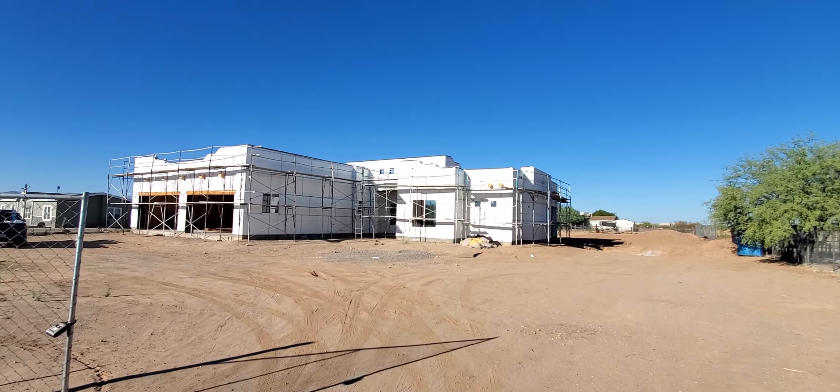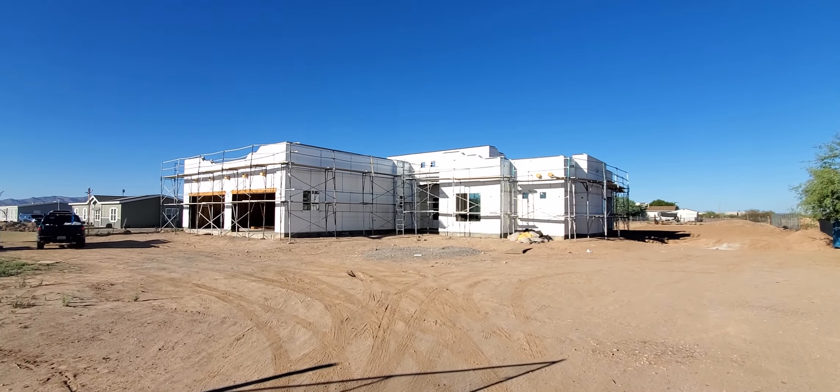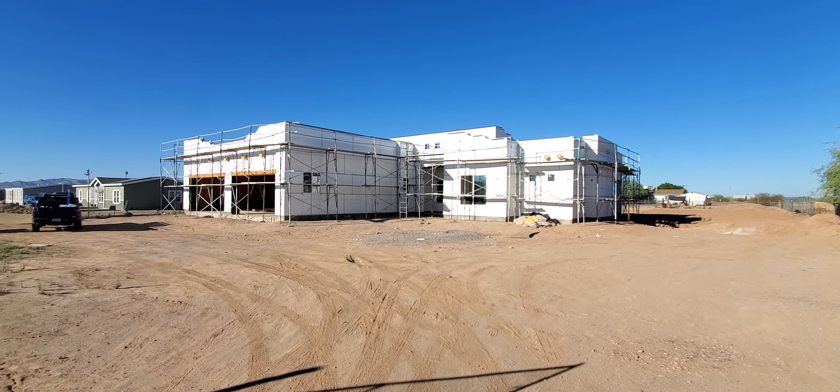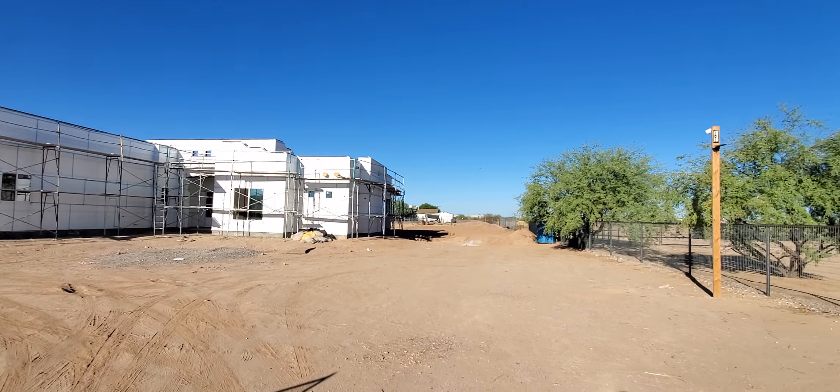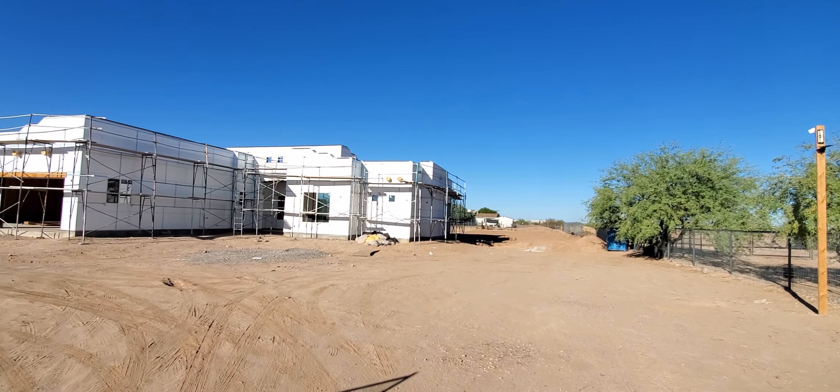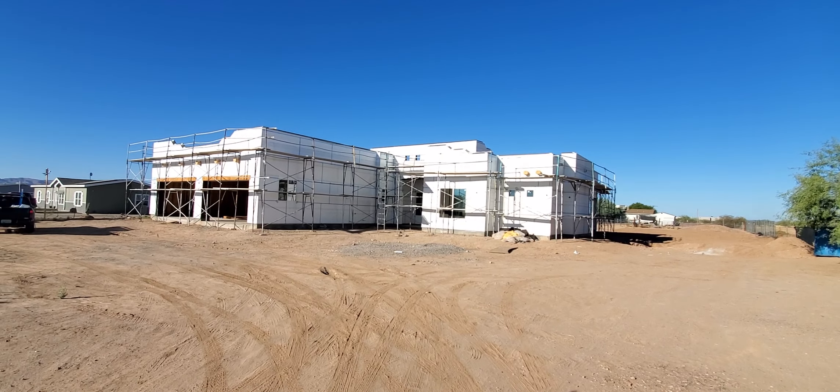As you can see, the house has been moving along if you've been tuned in. We started this house with nothing but dirt. This is on over an acre here in Whitman, Arizona. It does come with horse privileges. This beautiful house is over 2,800 square feet.